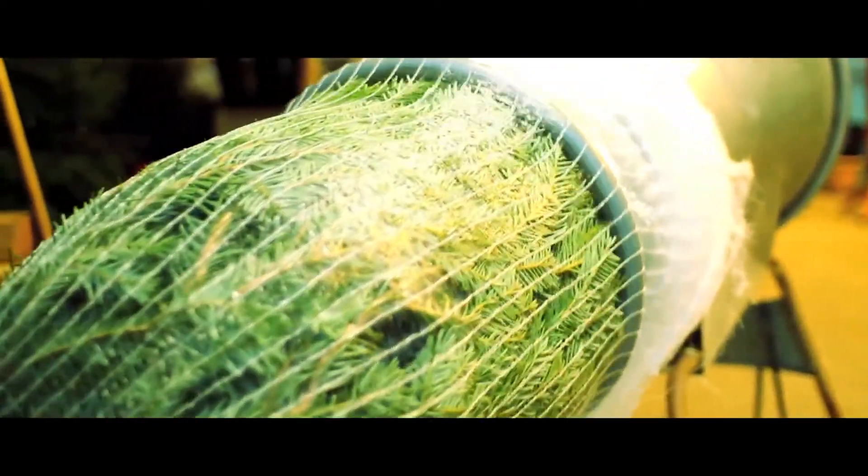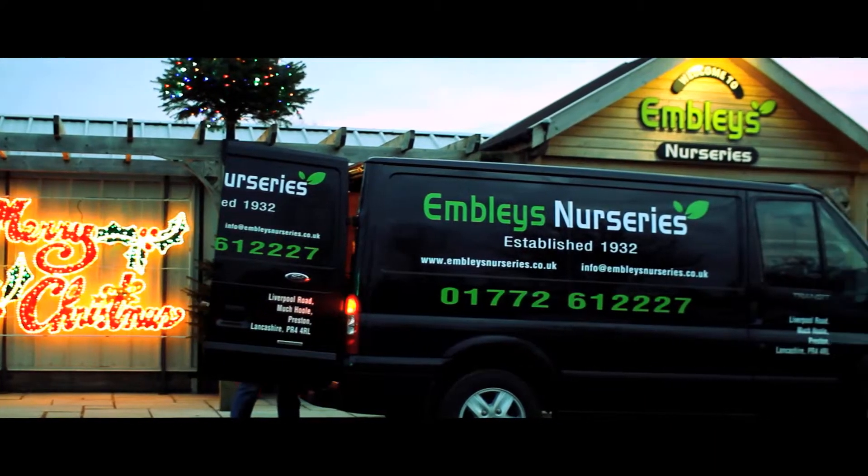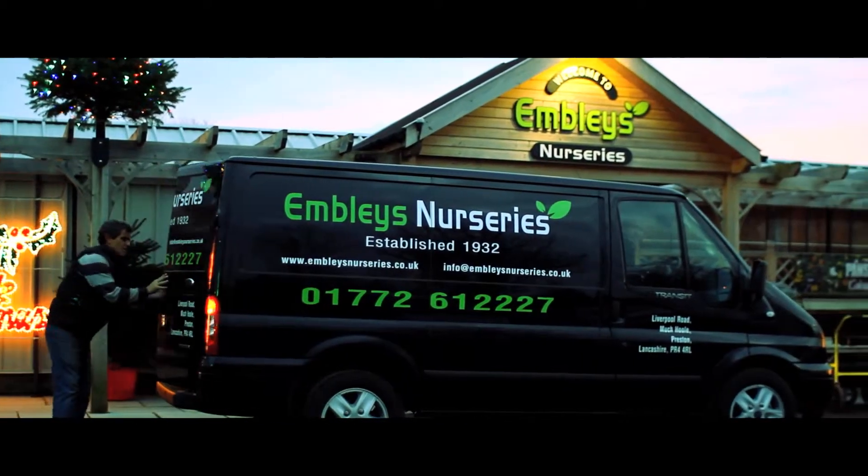Our dedicated and friendly team is happy to deliver the trees straight to your front door, taking all the stress out of buying a Christmas tree.